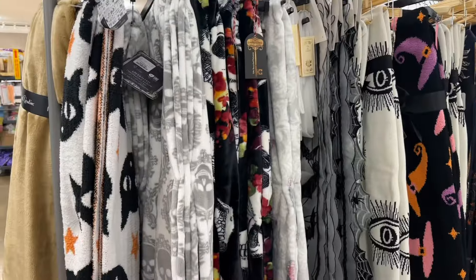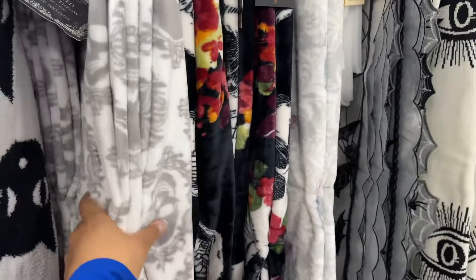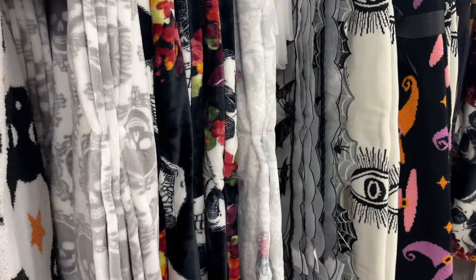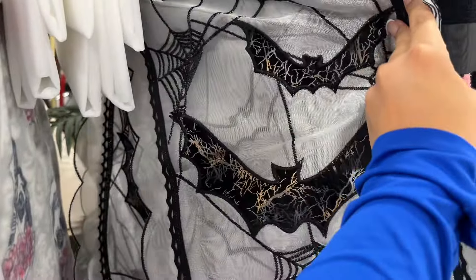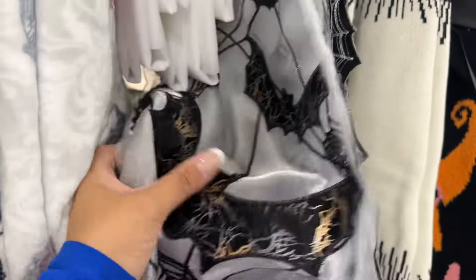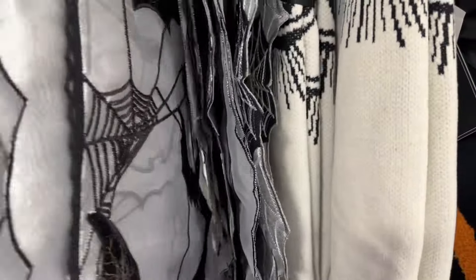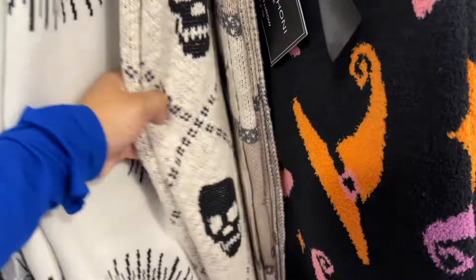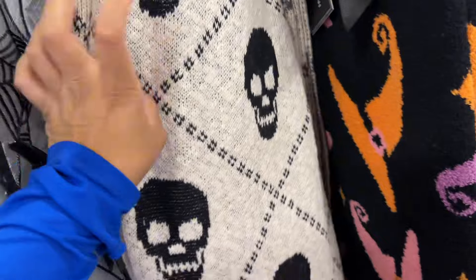Just a bunch of fun things — some blankets I had seen. I know there aren't any of the exciting ones that people have been finding. They also had some table runners here. I thought there were some shower curtains, but they're not Halloween themed, just regular shower curtains. That blanket right here is so cute — I was debating on getting it, but it really isn't my style.